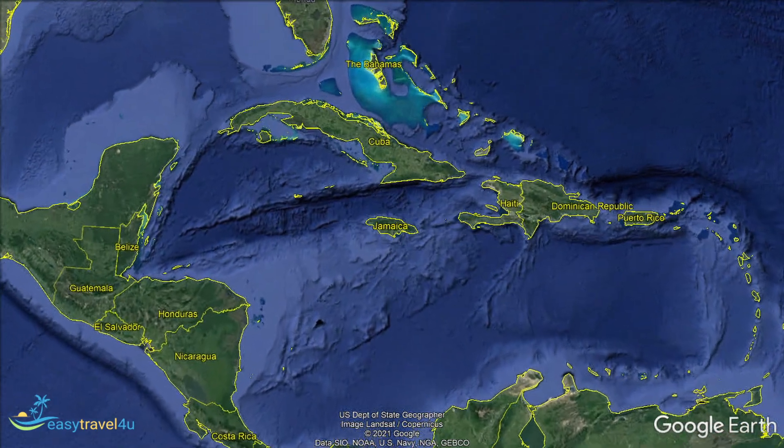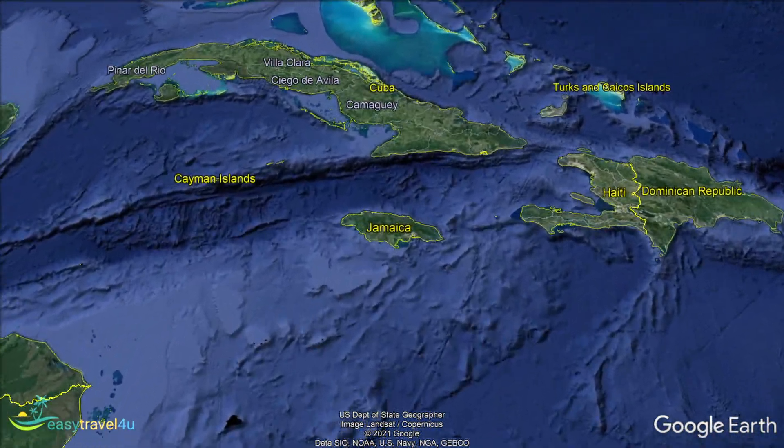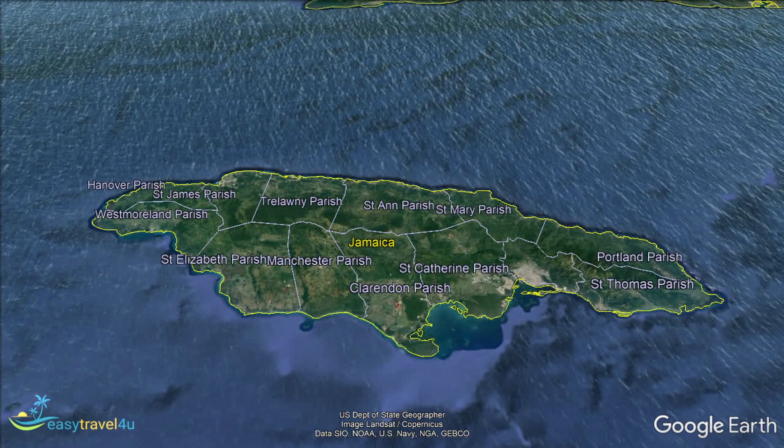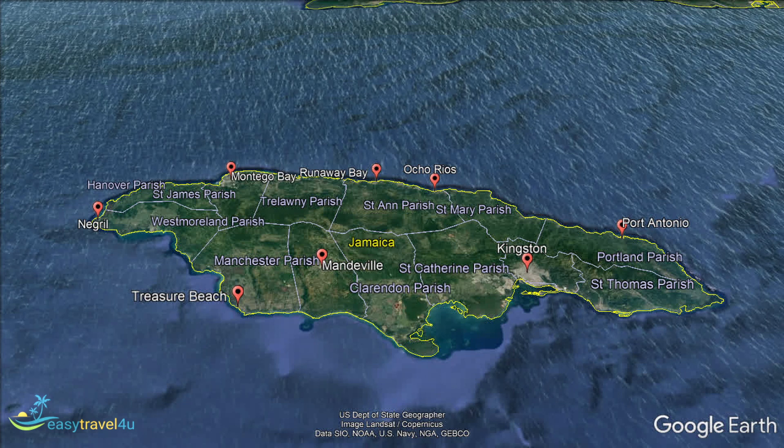Located in the Caribbean Sea, Jamaica is a popular destination for summer vacations. With its beautiful, varied landscape of mountains and beaches, nature reserves and farmland, there is plenty to explore.